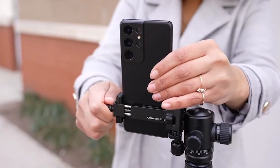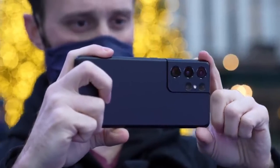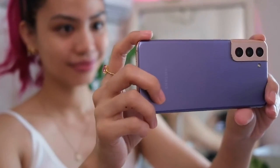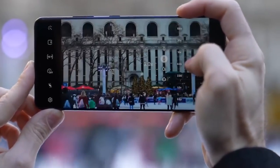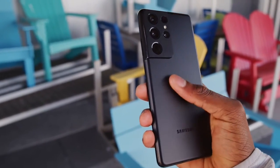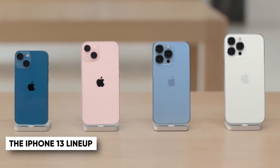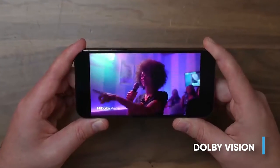If you're vlogging, it's recommended to avoid using the front-facing selfie camera, as it's always of lower quality — sometimes noticeably so compared to the main camera. But nonetheless, the S21 Ultra selfie camera is still pretty high quality.